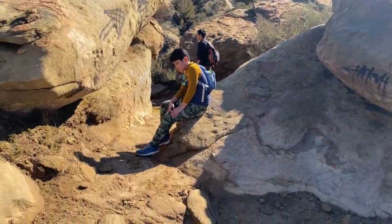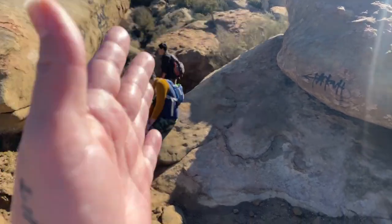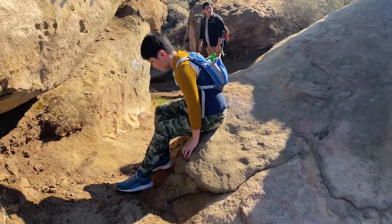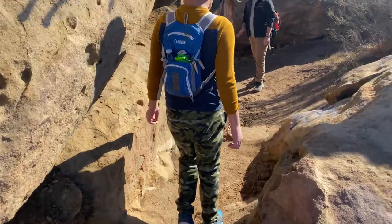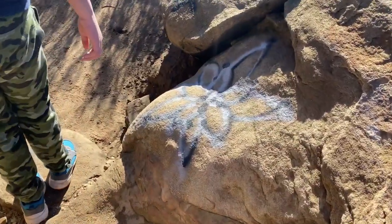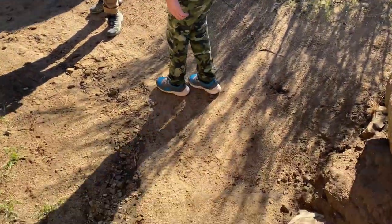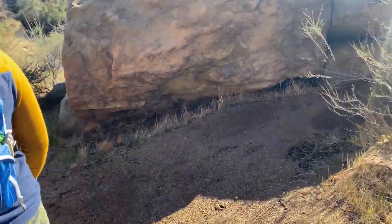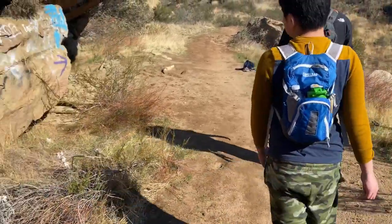So we're arriving at this kind of a slot in between rocks here. I believe we're going down - I hope so. See all this graffiti everywhere, but what we're really looking for are the bunnies, the apes, and the arrows.